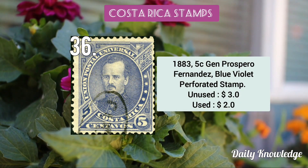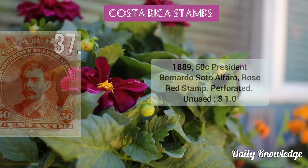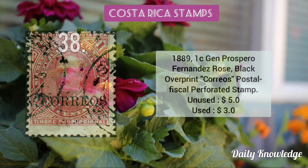The 1883 5c General Próspero Fernández blue violet perforated stamp. The 1889 50c President Bernardo Soto Alfaro rose red stamp. Now this is the 1889 1c General Próspero Fernández, rose black in color with 'Correos' overprint present.